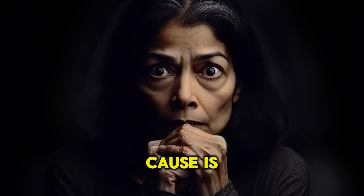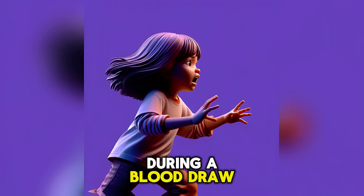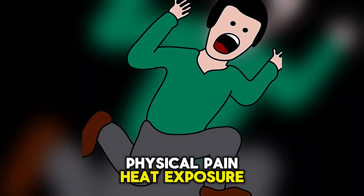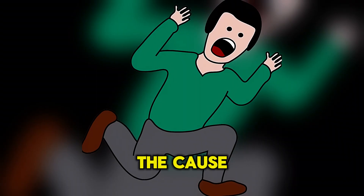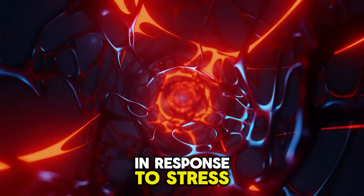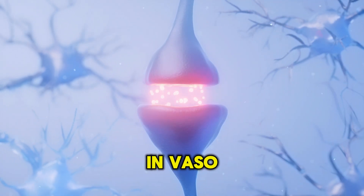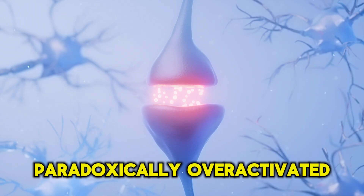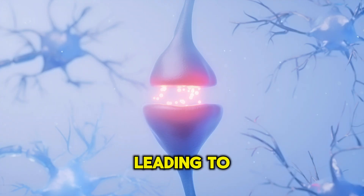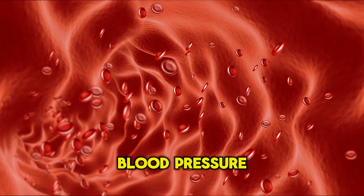The fourth most common cause is vasovagal syncope. This occurs when a person faints due to fear, such as seeing blood during a blood draw or injection, physical pain, heat exposure, or straining. The cause is the overactivation of the vagus nerve in response to stress. Normally during stress, blood pressure and heart rate increase — a sympathetic response. However, in vasovagal syncope, the vagus nerve is paradoxically overactivated, leading to a sudden drop in heart rate and vasodilation, which results in decreased blood pressure and syncope.